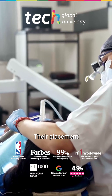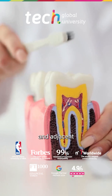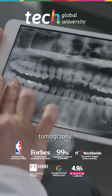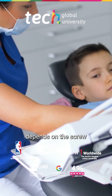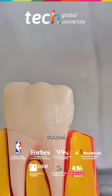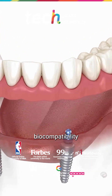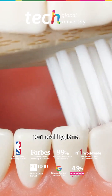Their placement requires a prior study of bone density, root anatomy, and adjacent structures through radiographs or volumetric tomography. Primary stability depends on the screw design, its diameter, length, and the insertion site — cortical versus cancellous — while secondary stability is influenced by the biocompatibility of the material and the patient's perioral hygiene.